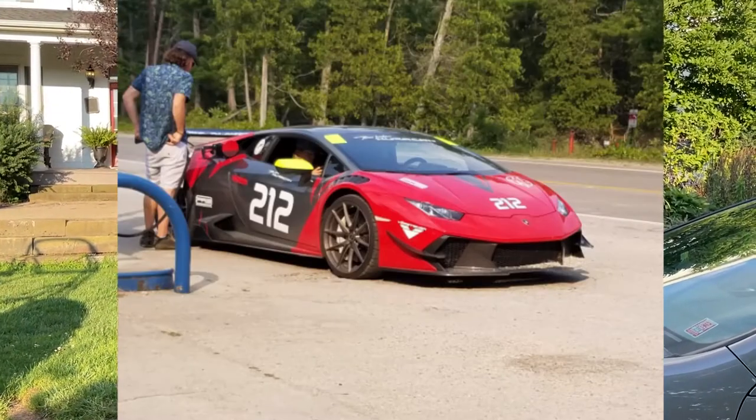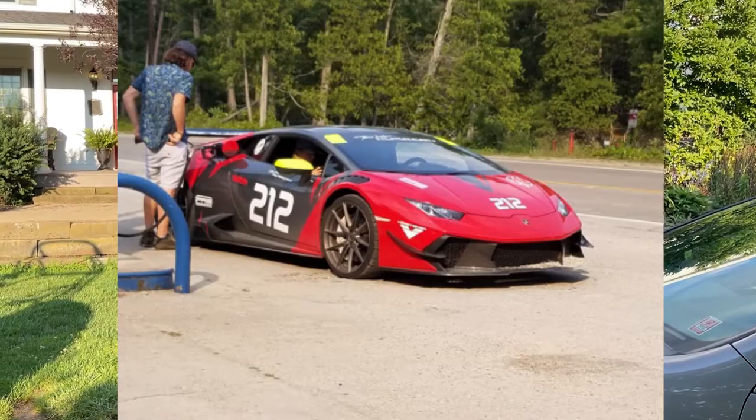There is one car that I unfortunately did not get a video of, spotted around the same time I was up in the Glen Lake area. It was actually the former Daily Driven Exotics Lamborghini Huracan, up at the Glen Arbor gas station. I was sent a picture of it but I was in Traverse City at the time. It has been re-wrapped and is now in kind of a red rally-ish type wrap. Looking it up on Instagram, I confirmed it was the former Daily Driven Exotics car.